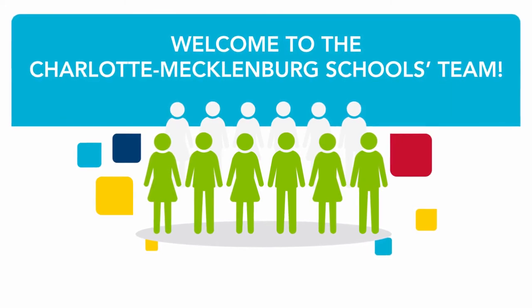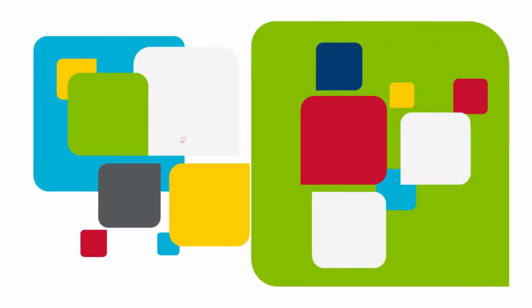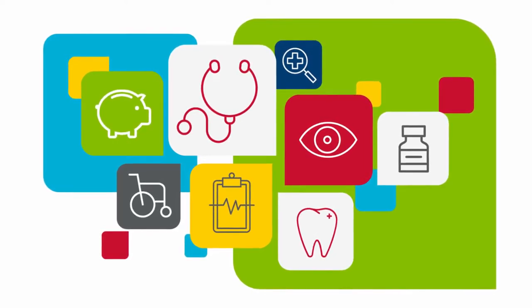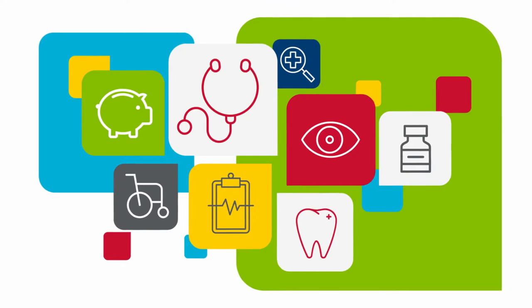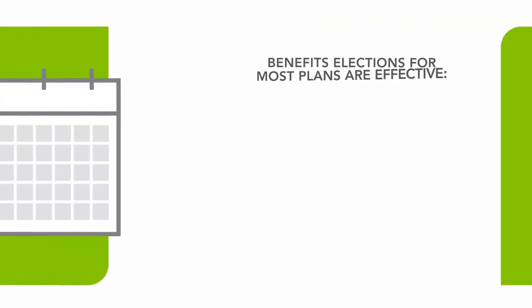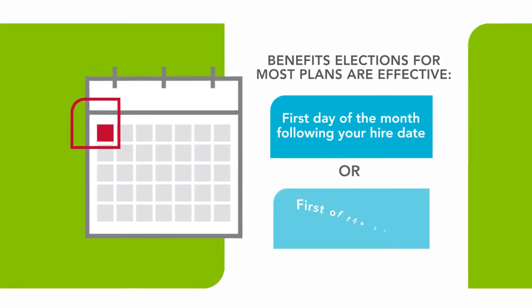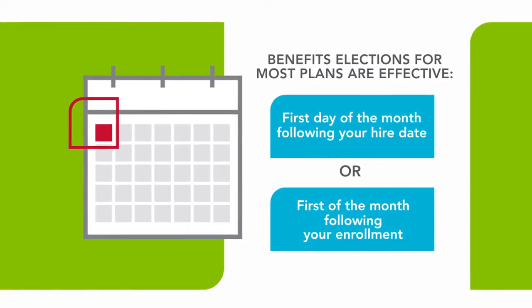Welcome to the Charlotte Mecklenburg Schools Team. CMS provides a broad array of benefits so that you can select the coverage that best meets the needs of you and your family. Benefit elections for most plans are effective the first day of the month following your hire date or the first of the month following your enrollment.